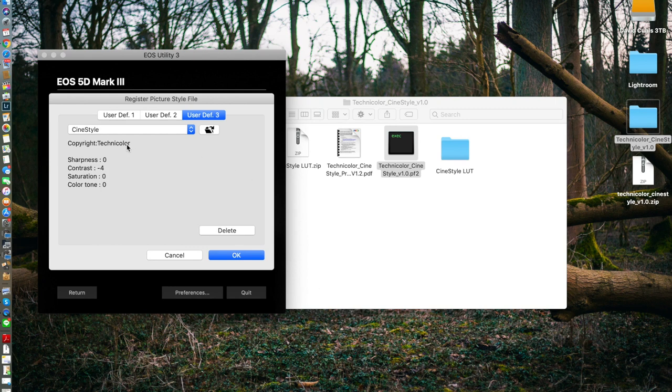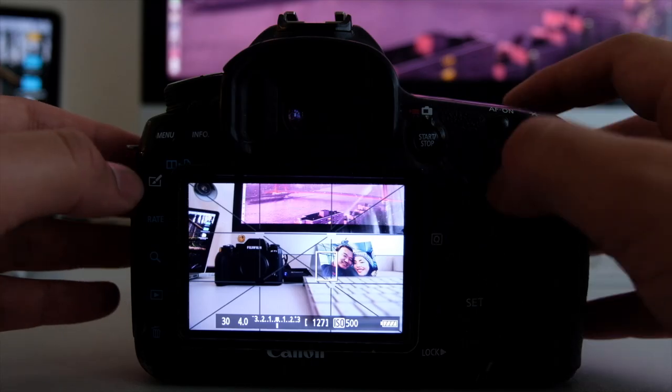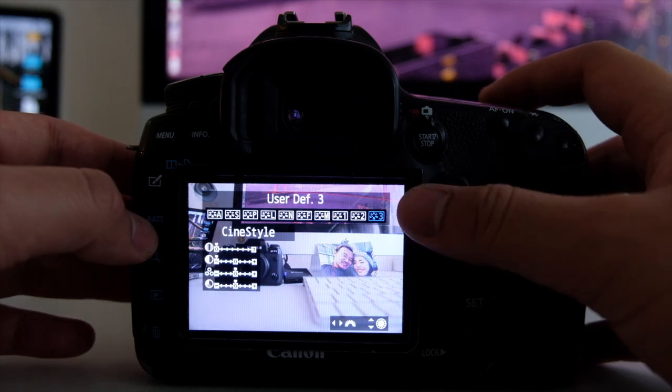Is it a downside that it doesn't have 4K? To a certain extent, yes — sometimes I want to crop in or see more detail. But 90% of the time I'm really satisfied with the dynamic range from this camera. In video, I can install flat picture profiles for an even flatter look. I don't have Magic Lantern, but I did purchase and download some flat profiles, which you can apply to other Canon cameras via EOS Utility, where you can register custom picture styles.